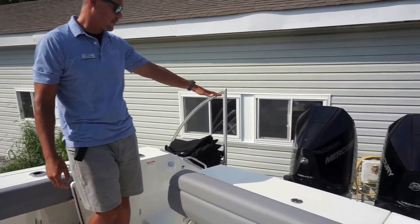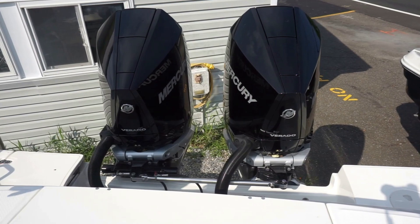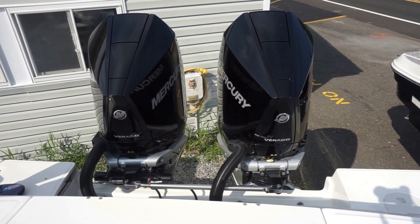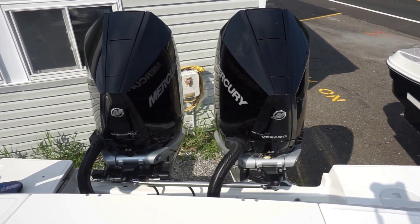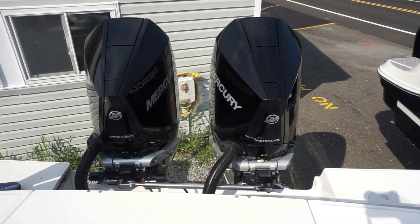I'm going to start at the rear. First thing you notice when you walk up on this is two black Mercury Verados, 300 horse each, 600 horsepower total. These motors are super quiet, super efficient — a great power option for this boat. It's going to take you out to the canyon, do whatever you want to do for the day, and it's going to do it cost-effectively and quietly.